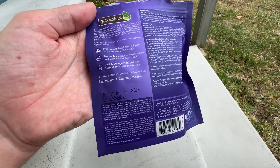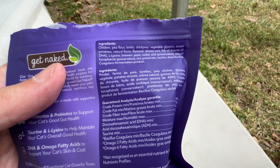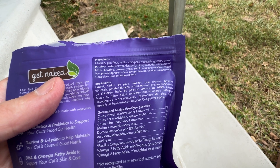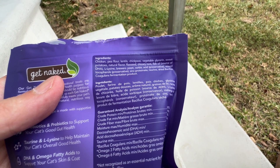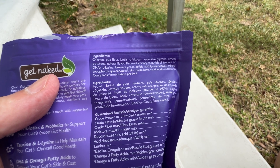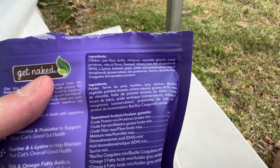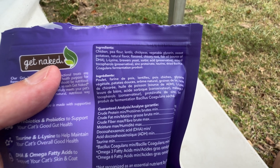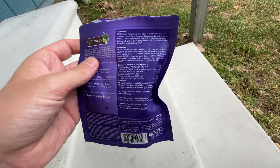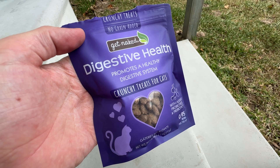Let me get her bowl for her. The ingredients in here are chicken, pea flour, lentils, chickpeas, vegetable glycerin, sweet potatoes, natural flavors, flaxseed, chicory root, fish oils, L-lysine, brewer's yeast, ascorbic acid, mixed tocopherols, zinc proteinate, taurine, and dried Bacillus coagulans fermented product. So it seems like all the good ingredients that your cat's going to need.